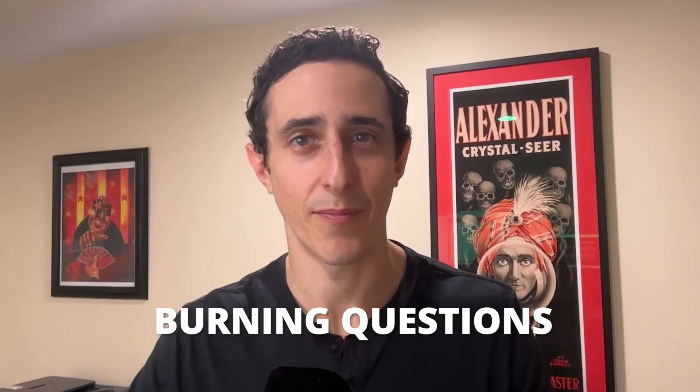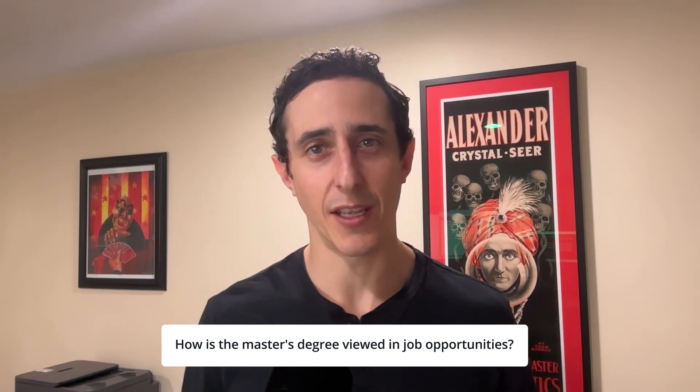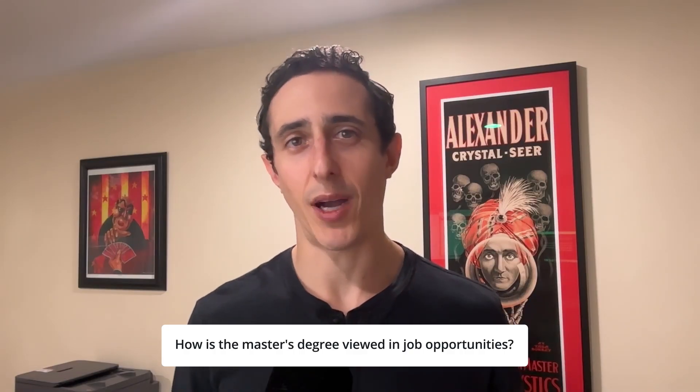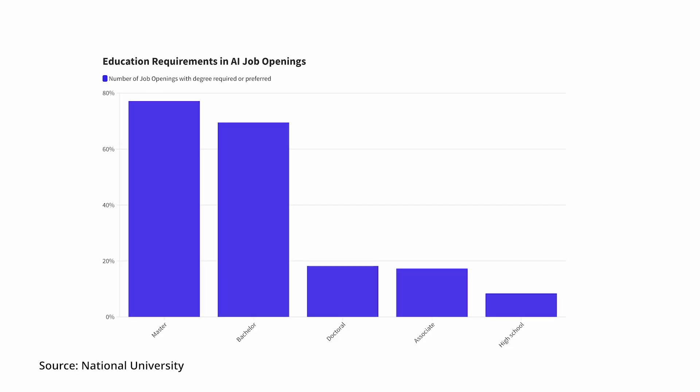So that's the overview of the master's degree program. Now let's shift to the burning questions you came here to get answered. How is the master's degree viewed in job opportunities? This is a fully accredited master's degree program, so as far as any job application is concerned, you have a master's degree in AI. A recent data point from the National University found that three quarters of jobs for AI have preference for folks who have a master's degree, so we think there's a lot of value in this as an unlock for your job hunt.